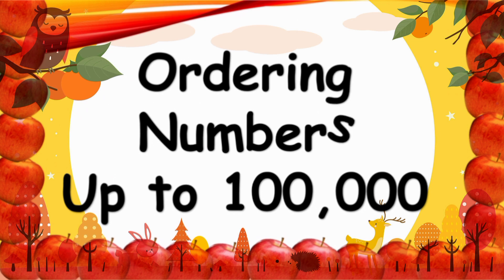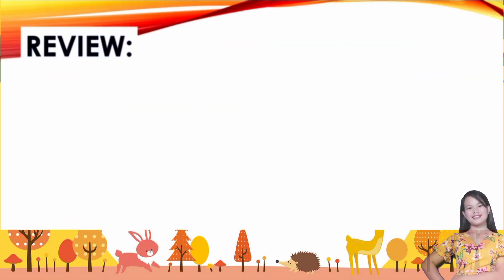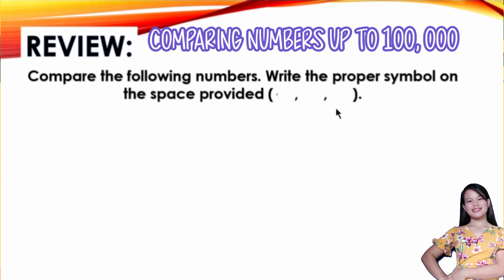But before anything else, let us have a review of our past lesson, which is about comparing numbers up to 100,000. Compare the following numbers, write the proper symbol on the space provided — if it is less than, greater than, or equal to.